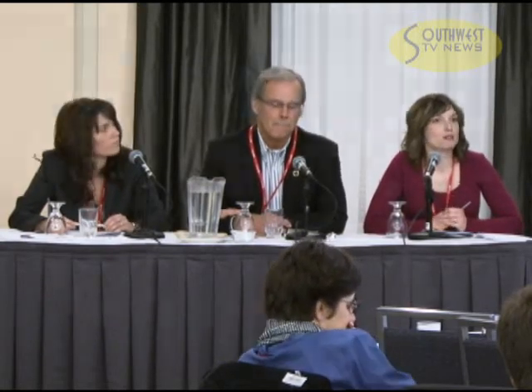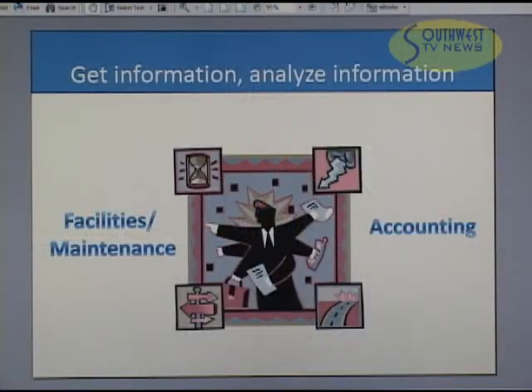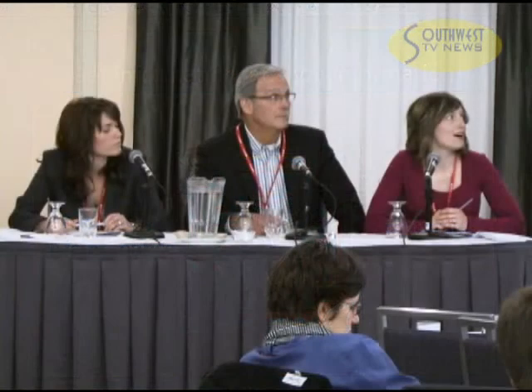After we defined our boundaries, we collected the activity data within those boundaries — cubic meters of natural gas, kilowatt hours of electricity, pounds of paper in some cases, and liters of fuel. We got that information, analyzed it. There's a lot of data checking and bulk data to go through with these large operations. We found that a lot of information was sourced from facilities and maintenance people. We had some people get on roofs and check out refrigeration units, and accounting got involved quite often with utility bills.